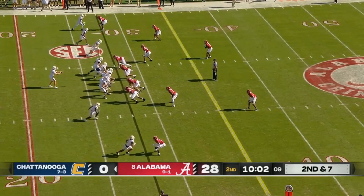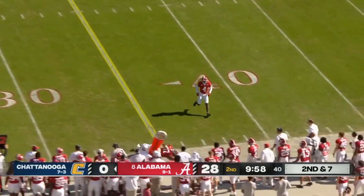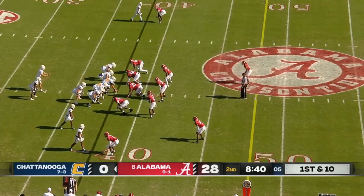Empty backfield on second and seven. Schaumburg throw to the outside, completes it to his running back Appleberry. And defensively, Alabama will make the shift.